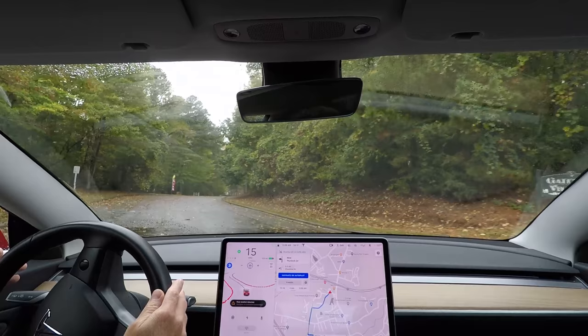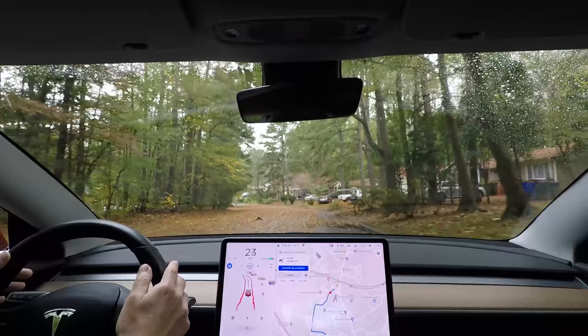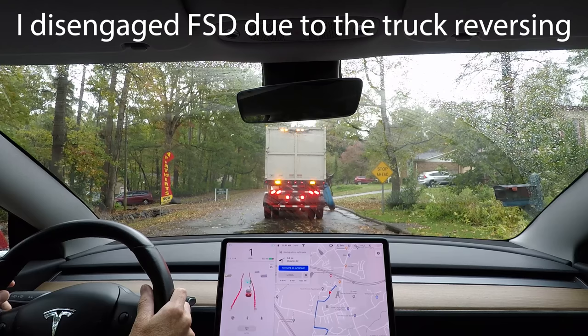I've never driven it this way. There are a lot of leaves on the road and there's a leaf truck. He's backing up — why are you backing up in the road?